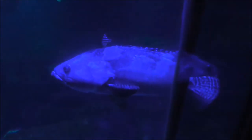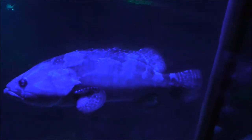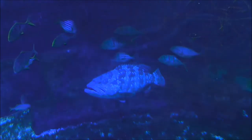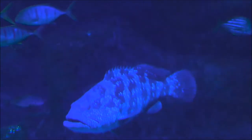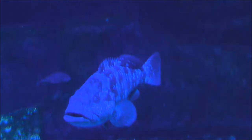This is a Malabar grouper. Or maybe this is the Malabar grouper. Or are they both the same? It's hard to tell.